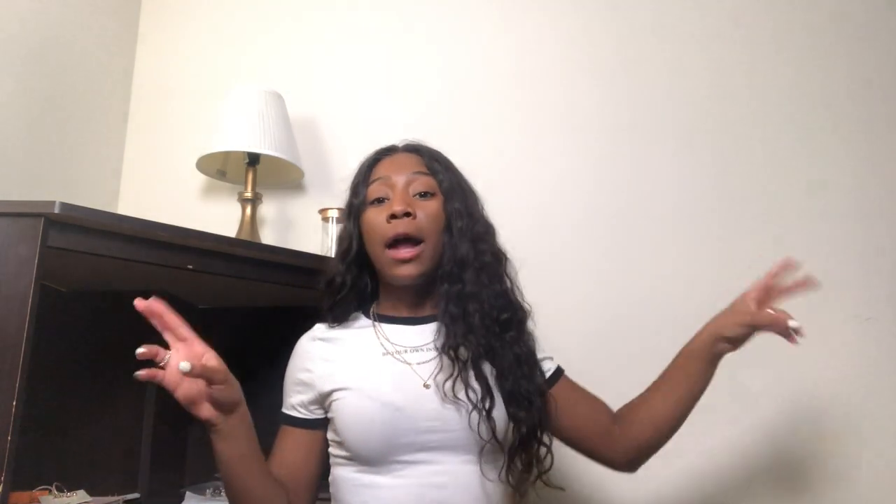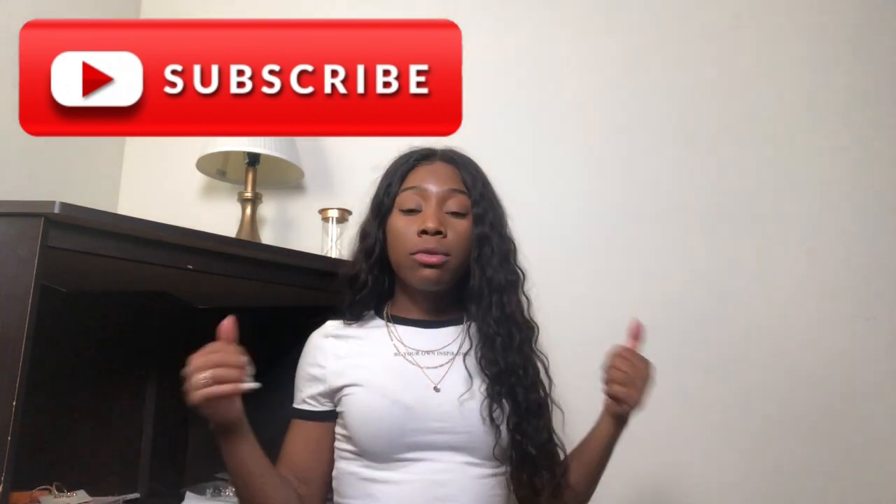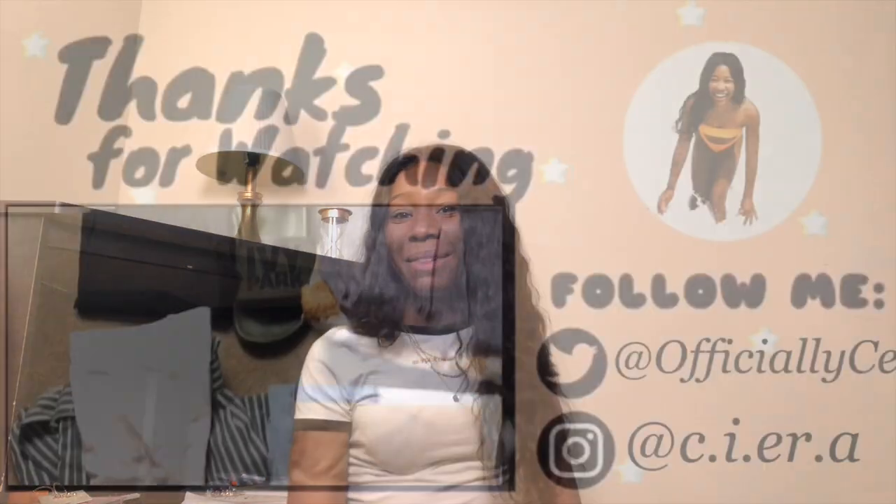That is all the items I have for now. I'd love for you guys to comment down below and tell me what other videos you want to see. I will be doing a pack-with-me, so stay tuned if I haven't uploaded already. I'll also be doing a how-to pack a carry-on soon. I hope y'all liked the video and I'll see y'all in the next one!